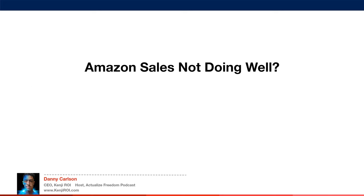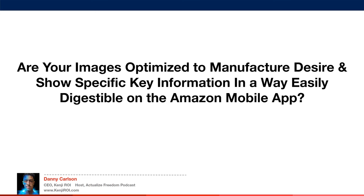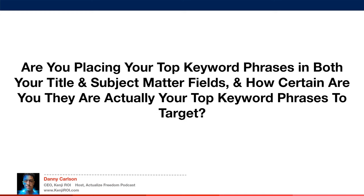Your Amazon sales are not doing well? Are your images optimized to manufacture desire and show specific key information in a way that's easily digestible on the Amazon mobile app? And if you're not showing up on page one search results for your main keywords, are you placing your top keyword phrases in both your title and subject matter fields? And how certain are you that they actually are your top keyword phrases to target? This is super important.